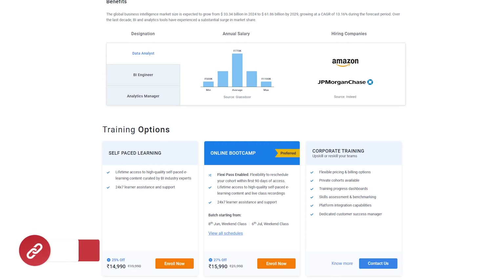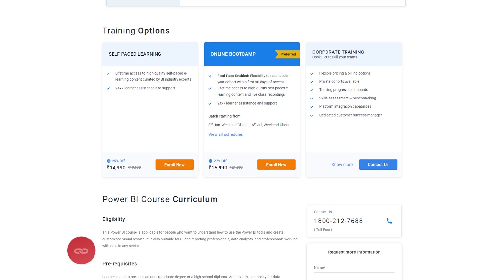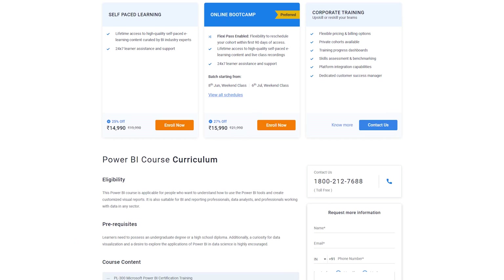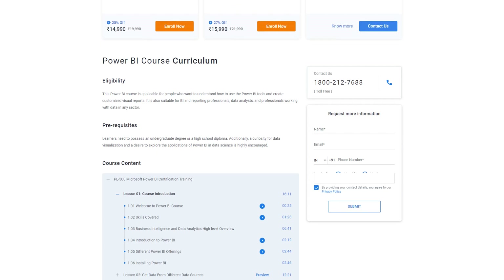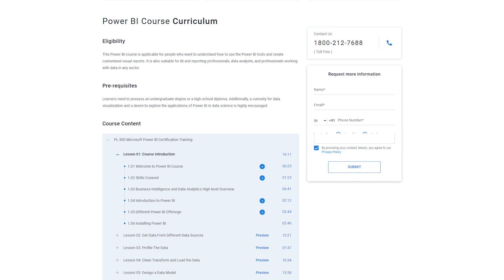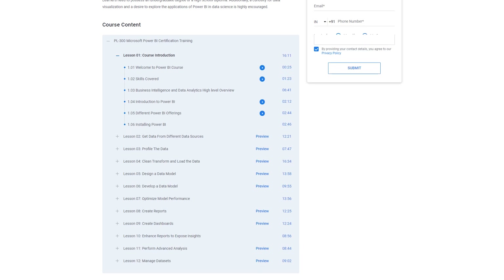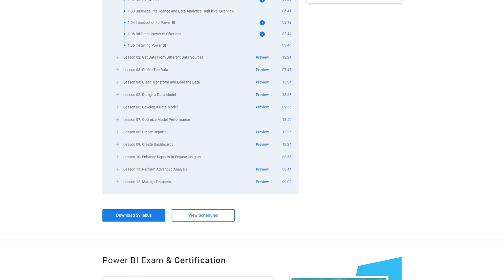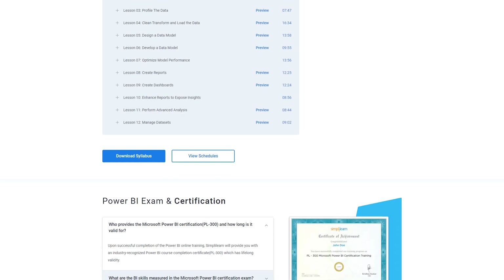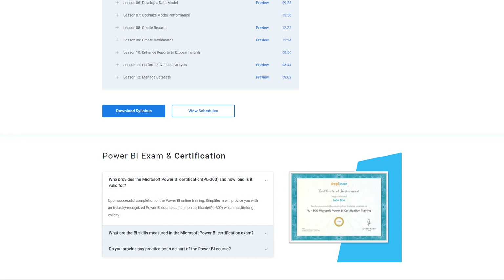That's not all. You also get 30 plus hours of blended learning, industry-based projects for experiential learning, dedicated live sessions by faculty of industry experts, and an industry-recognized course completion certificate, and many more. After completing this certification, thousands of learners have transitioned into a data analyst role or moved on to a higher paying job profile. Make sure to check out the link in the pinned comment and description box for more details about the PL300 Microsoft Power BI certification training.